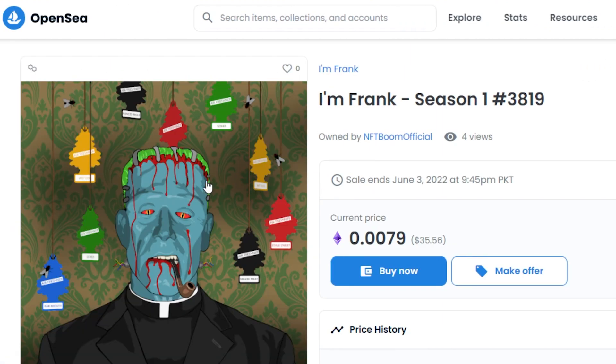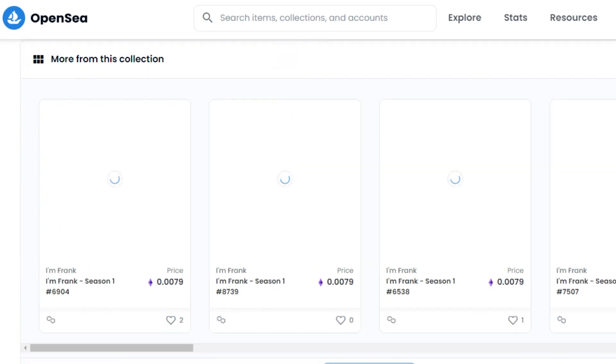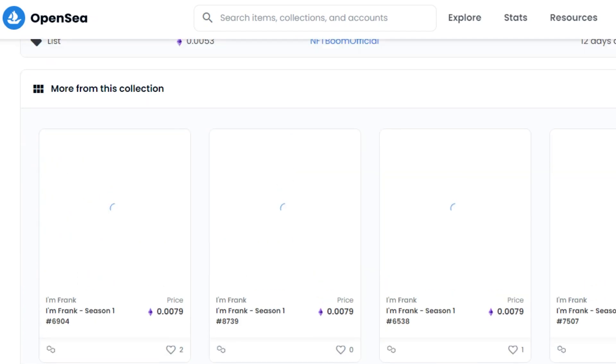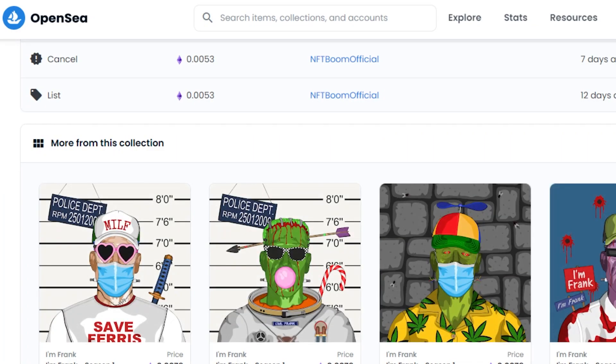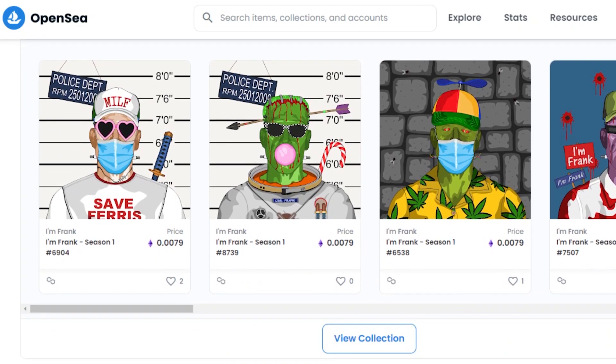If I open up any of the NFTs, you will get an idea of how NFTs actually look on OpenSea — when we are buying it, or as a seller, what information we add when minting one. This NFT is on the Polygon blockchain, which is a gas-free experience. You can see this one is for 0.0079 ETH. You can check out all the information about this NFT and scroll down to see other NFTs from this collection and their pricing.